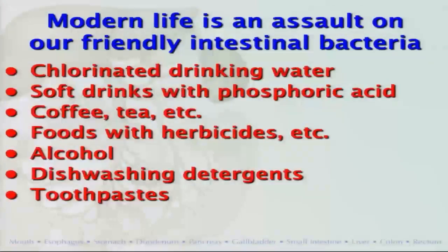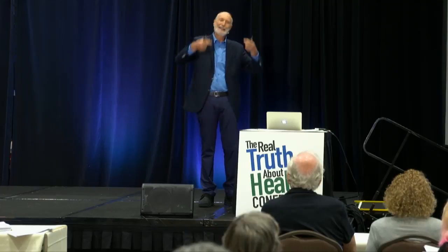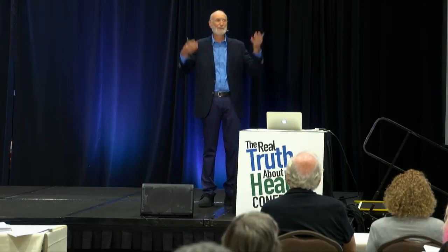Same with toothpaste. Have you read the label on Colgate or Crest toothpaste? The triphosphate compounds — they put antibacterial triclosan and other antibacterial compounds in their toothpaste. And you've got to swallow some every time, once or twice a day, month after month, year after year. What is that doing?